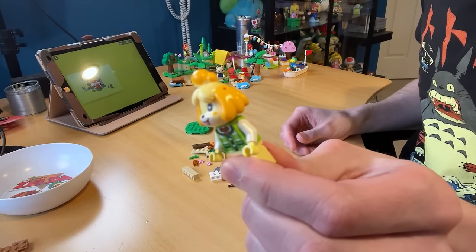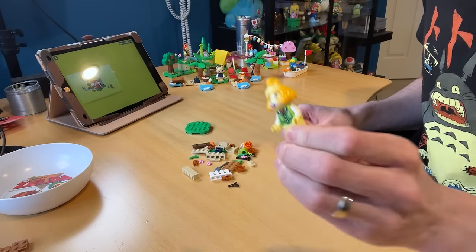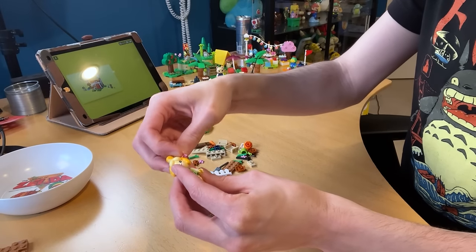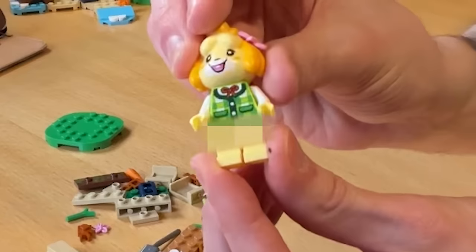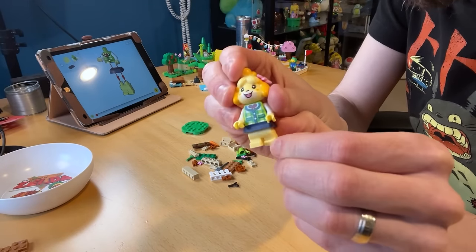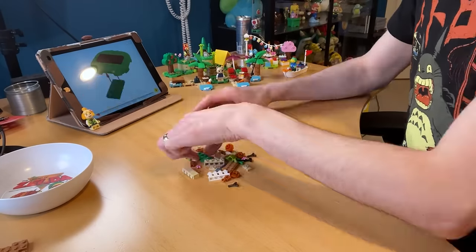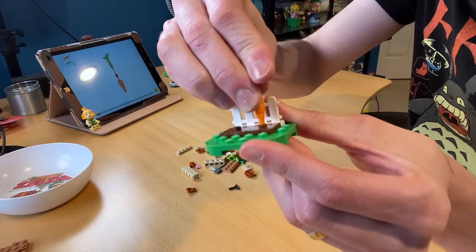I'm going to put a flower in her hair — look at that, that's so cute. Oh, I forgot her skirt — Isabelle's going bottomless. There we go, and she can still move her legs. Apparently can't stand up though. She's got a little garden in front of her house, white picket fence — I love it.